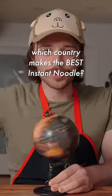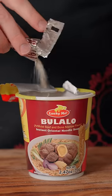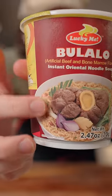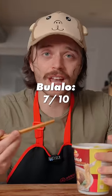Which country makes the best instant noodle? Philippines. We're gonna try this one first. It does taste good, but they have this picture of beef balls on the front — nice meaty juicy balls — and here's what they actually look like. I'm gonna give this one a 7 out of 10.